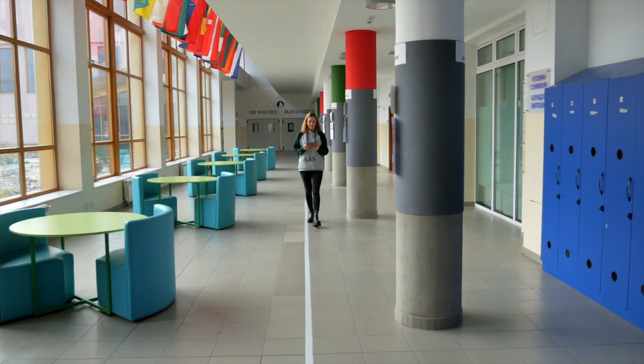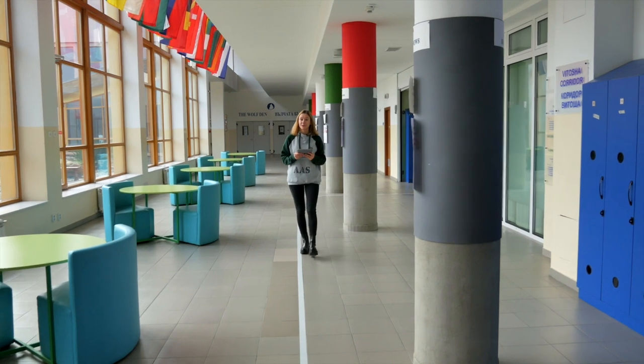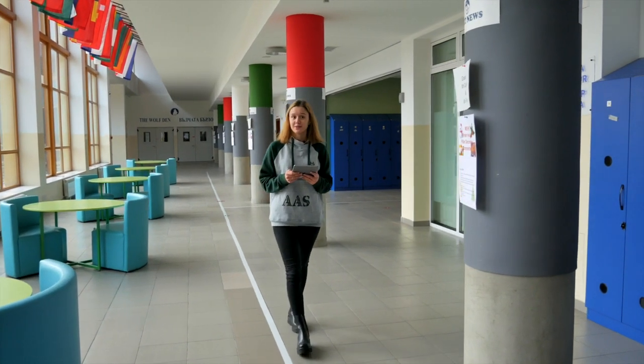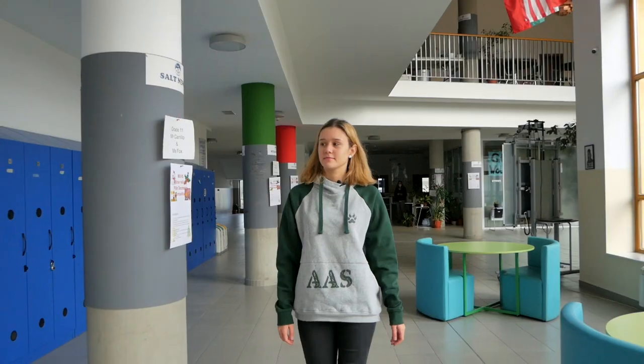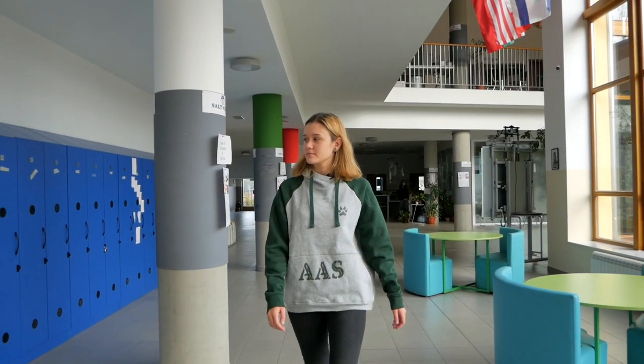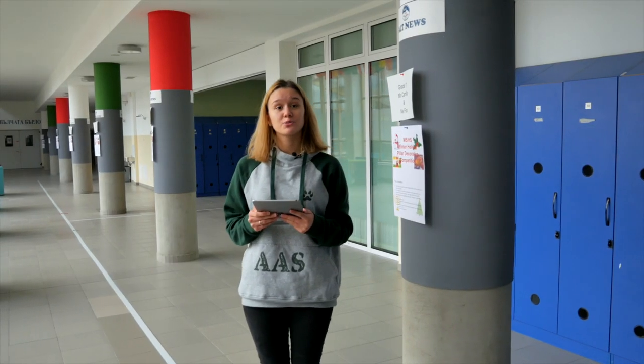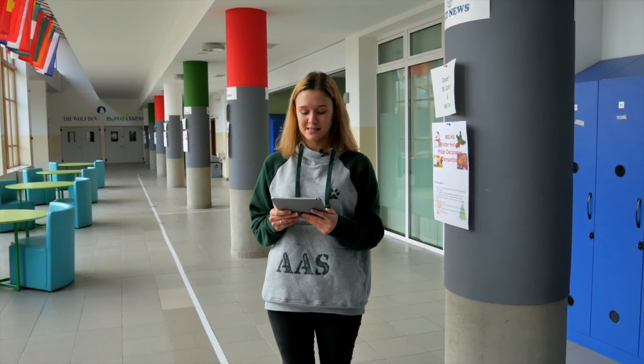As we pass through the adjoining spaces that are available to elementary, middle school, and high school students, we find ourselves entering the middle school and high school wing of the campus. This section of the building is where students from grades 6 to 12 spend most of their day, and it is also home to a number of classrooms, labs, and common spaces.